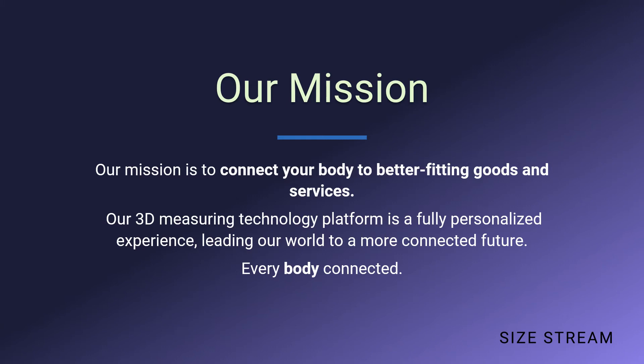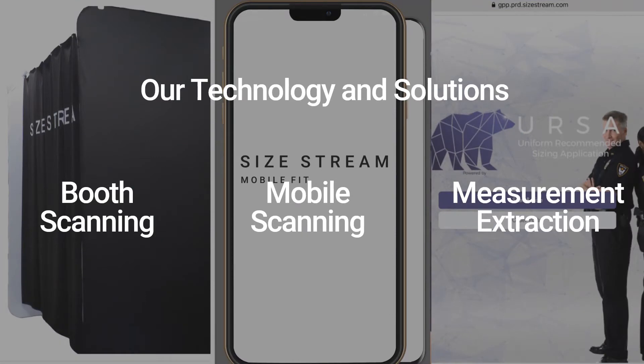Taking 3D body scans is just the beginning. Once those measurements are acquired, our platform allows users to share that data with other businesses who will provide those better fitting goods and services. Our technology and solutions can be broken down into three categories: booth scanning, mobile scanning, and measurement extraction.